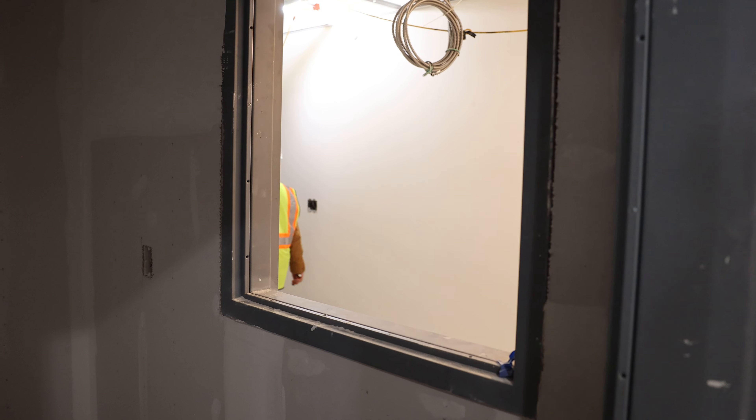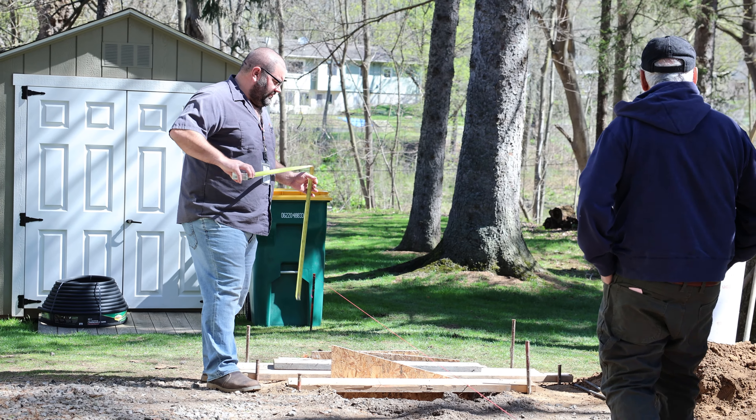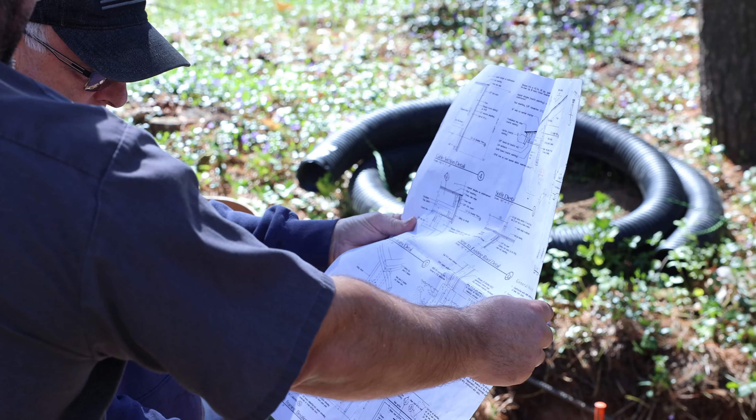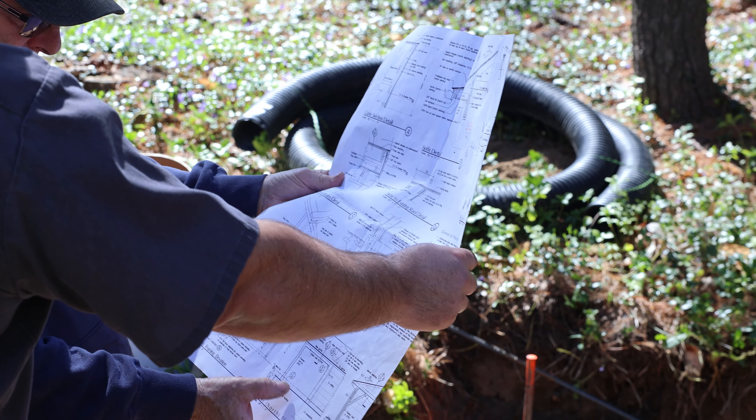My name is Jay Edgerton, I am the assistant building inspector for the town of Parenton and we're out doing some residential inspections today. We're heading over to Twinbrooks to do some foundation inspection for a carport that they're looking to build.